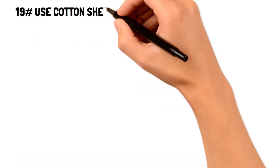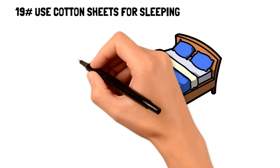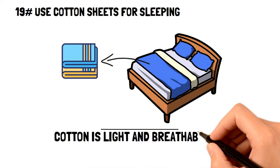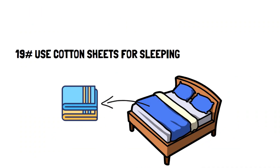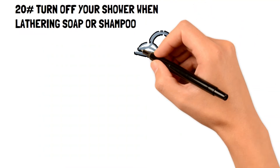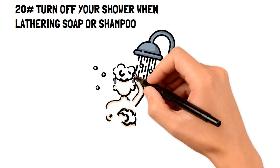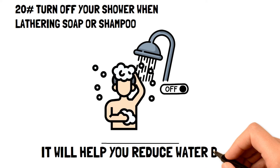Number nineteen: use cotton sheets for sleeping. Cotton sheets are an extremely frugal living tip that can help you avoid overspending on cooling your home. Cotton is a very light and breathable material, so you don't have to worry about overheating with thick sheets. Number twenty: turn off your shower when lathering soap or shampoo. Turning off your showerhead while lathering can significantly reduce your water bills.